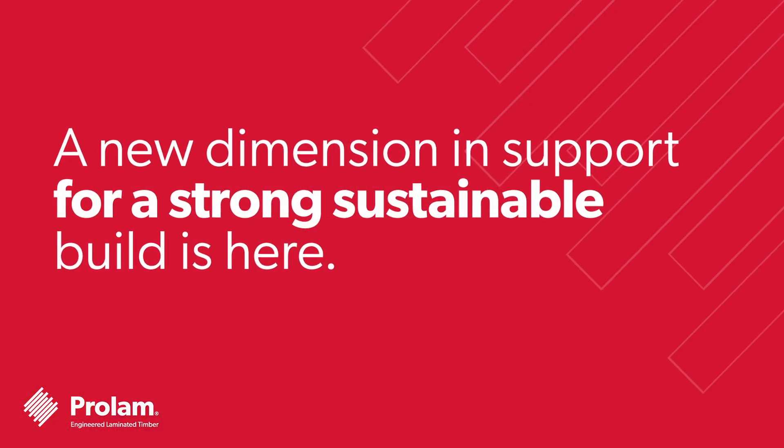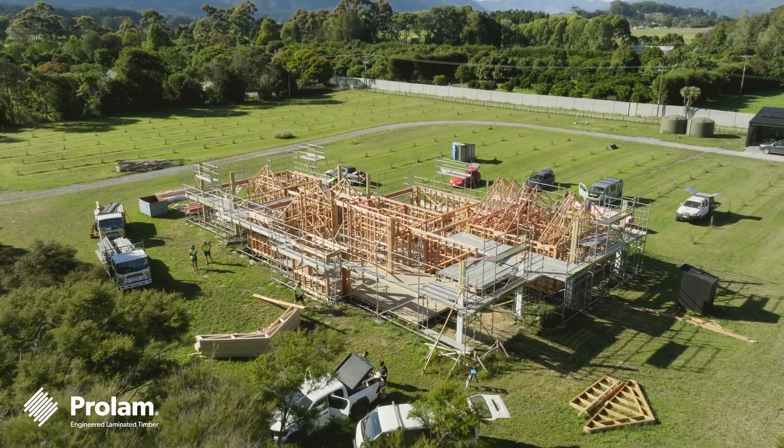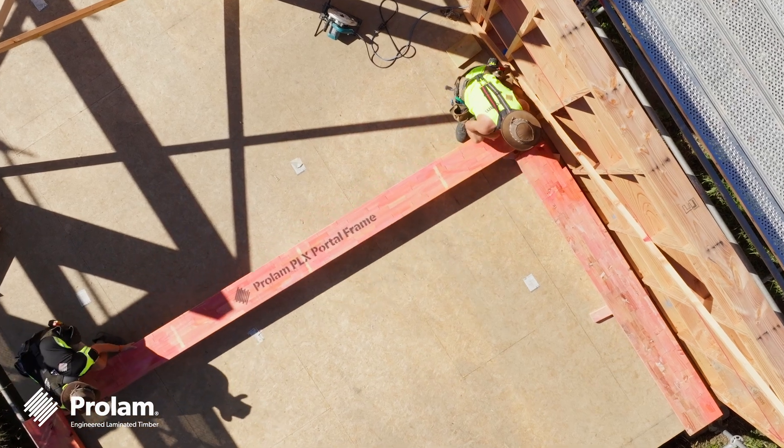A new dimension in support for a strong and sustainable build is here. Introducing the ProLam PLX Portal — a strong yet lightweight timber bracing solution that's the smarter, more sustainable alternative to steel portals.